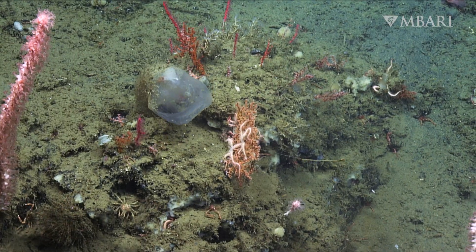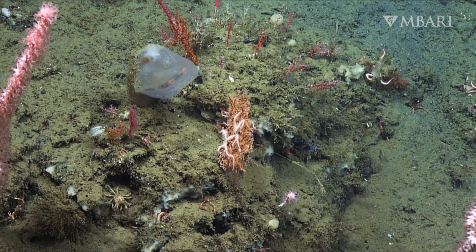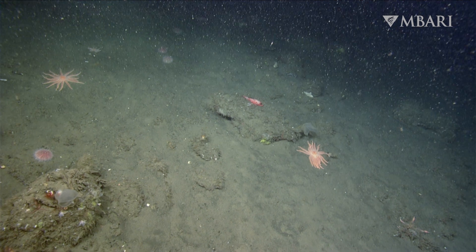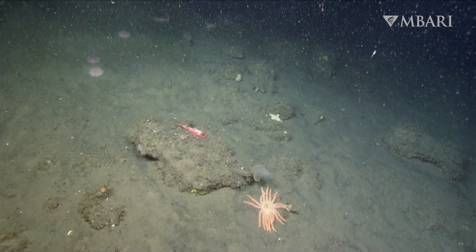Working with our partners at the Monterey Bay Aquarium, we're learning more about the population of predatory tunicates in our blue backyard. Using MBARI's robotic submersibles, we've mapped where Megalodicopia live in Monterey Canyon.